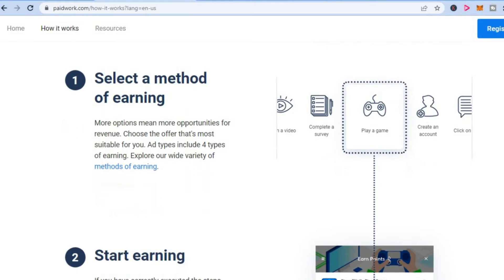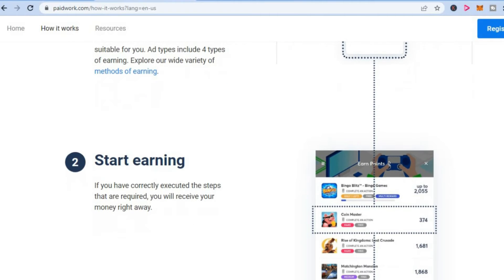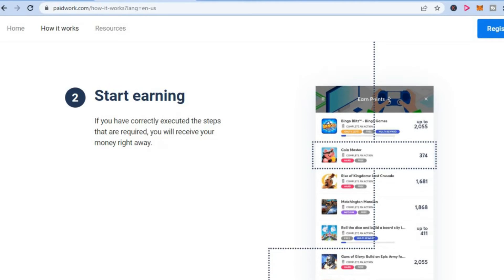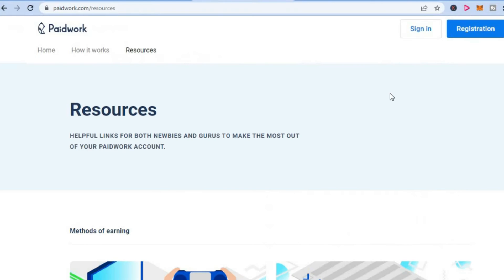Once you have done that, you'll be able to start playing games, complete surveys, or watch videos, and you'll get paid real cash, which you can claim via PayPal or other options. The threshold before you can receive payment is ten dollars. Once you start playing some games and earning money, you can withdraw after you've reached the payment threshold — it's quite straightforward and easy to use.